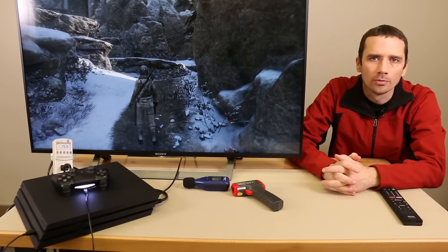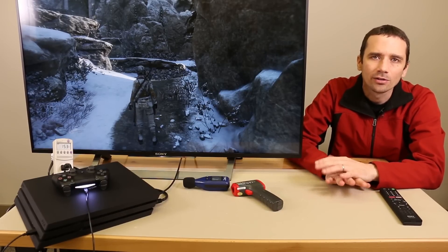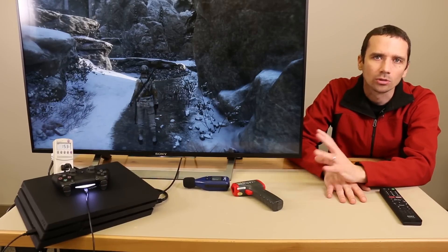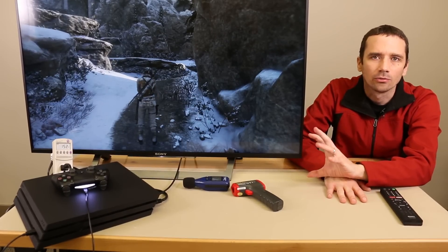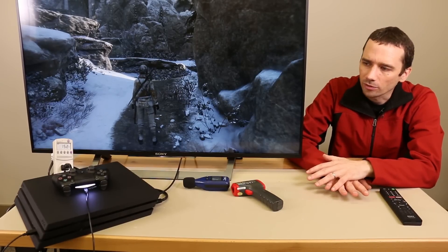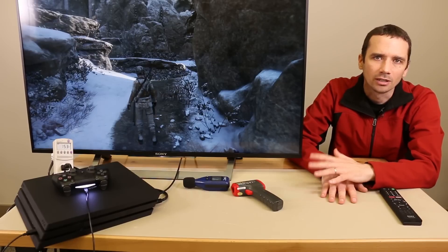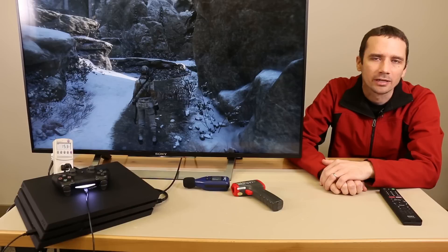I have heard some rumors and comments of people saying their PS4 Pro gets really hot. I haven't heard of anyone saying it actually overheats. If your console is overheating, you'll notice it'll give you a message saying it's overheating, and it will beep and a red light will come on and then it'll turn itself off. So don't think just because your console feels warm that it is overheating — it will actually tell you if it's overheating.